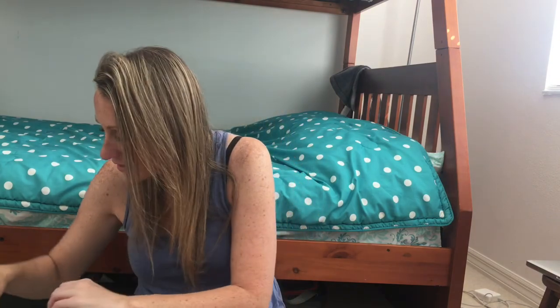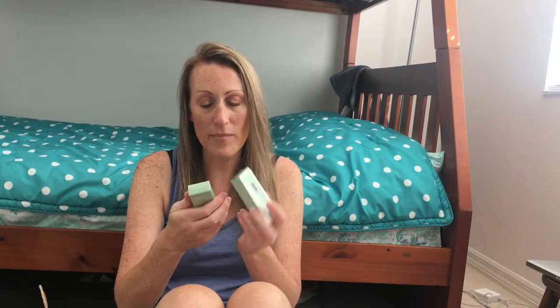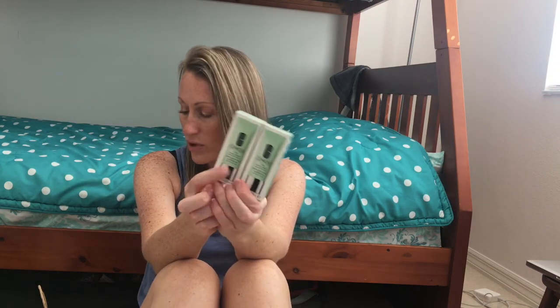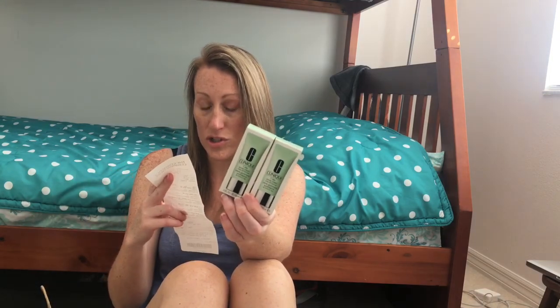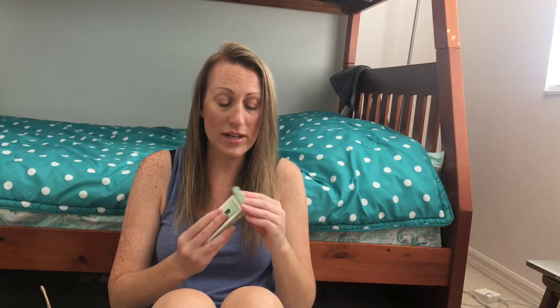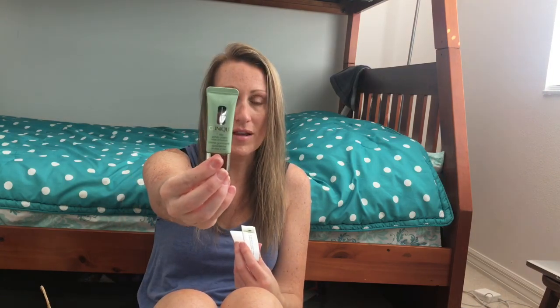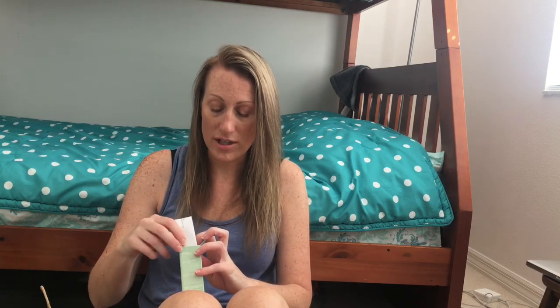Next I got two of the Clinique 7 Day Scrub in a cute 15ml size. They were four bucks and with the 40% off I got them for $2.80 each, which is wicked. It's a perfect size for travel or when I'm doing makeup on location, since sometimes I have to cleanse and wash people's faces first.